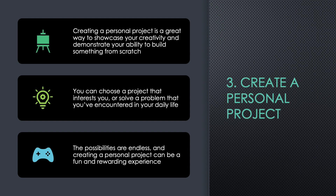Three: Create a Personal Project. Creating a personal project is a great way to showcase your creativity and demonstrate your ability to build something from scratch. You can choose a project that interests you or solve a problem that you've encountered in your daily life. The possibilities are endless, and creating a personal project can be a fun and rewarding experience.